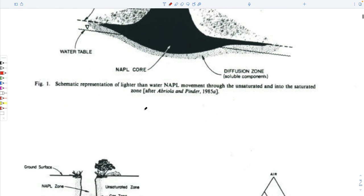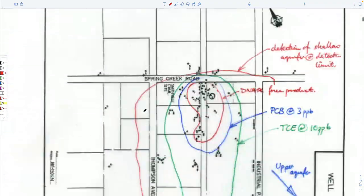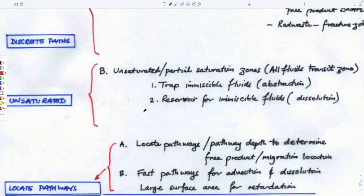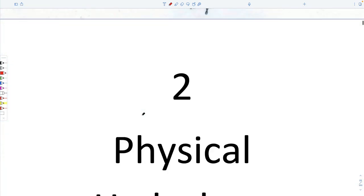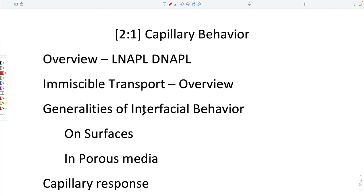The focus of this class is to talk about the most difficult topic in contaminant hydrology — and the most contemporary and enduring — which is non-aqueous phase liquids, or NAPLs. The light NAPLs are lighter than water, and the dense NAPLs are denser than water.